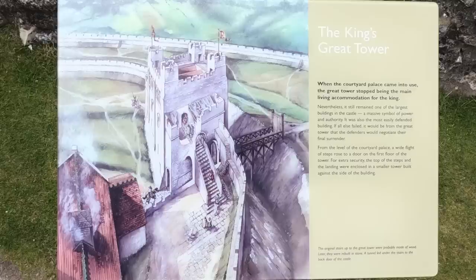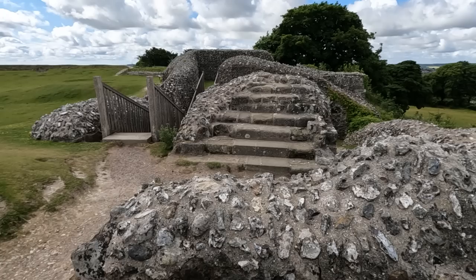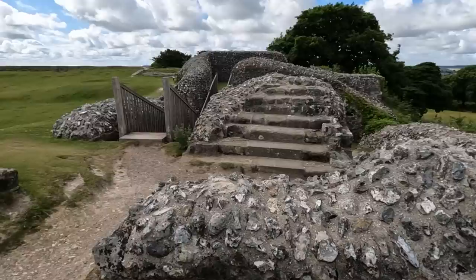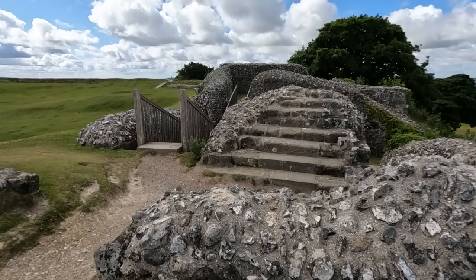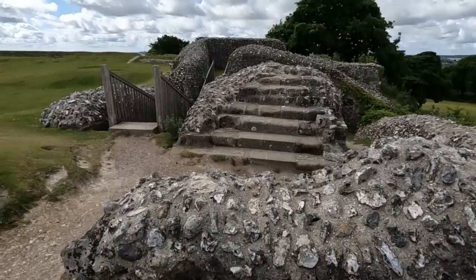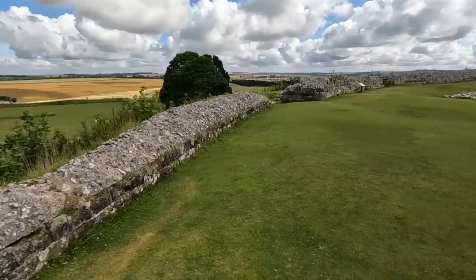When the courtyard came into use, the Great Tower stopped being the main living accommodation for the King. Nevertheless it was one of the largest buildings in the castle, also the most easily defended — if all else failed, the defenders could negotiate their final surrender from here. From the level of the courtyard palace, a wide flight of steps rose to a door on the first floor of the tower. For extra security, at the top of the steps they enclosed a smaller tower built against the side of the building. There are only a few steps remaining — not much of it left.